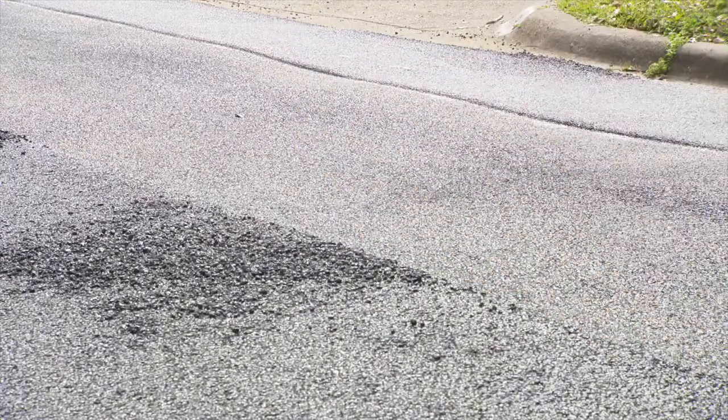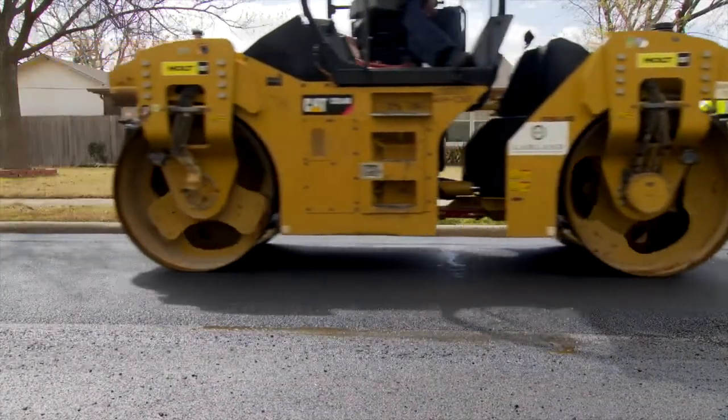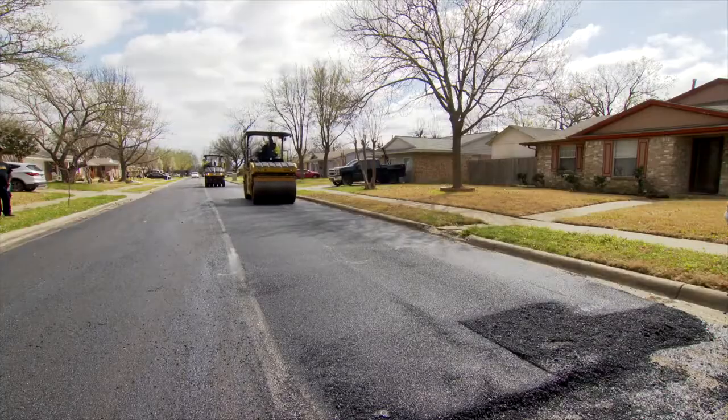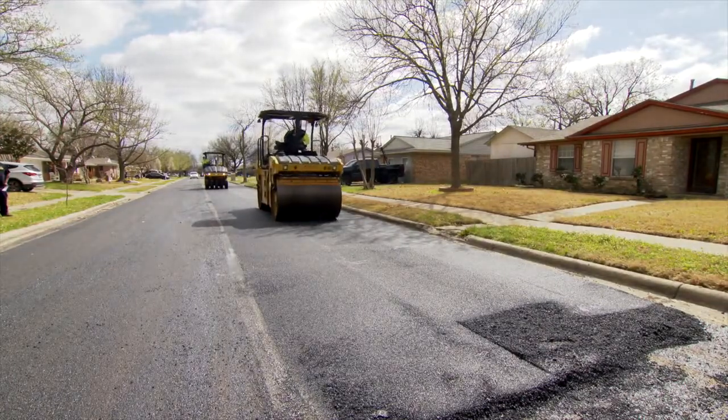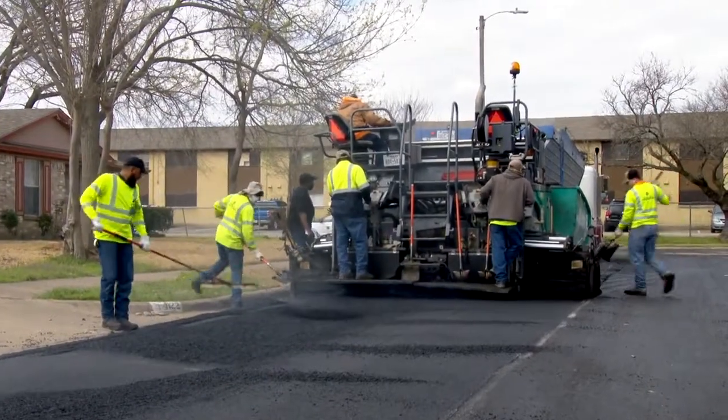Also, unlike concrete replacement, the surface can be driven on almost immediately afterward. If your vehicle is parked in the driveway and you need to leave, just let a street department worker know and they can guide you in or out safely.